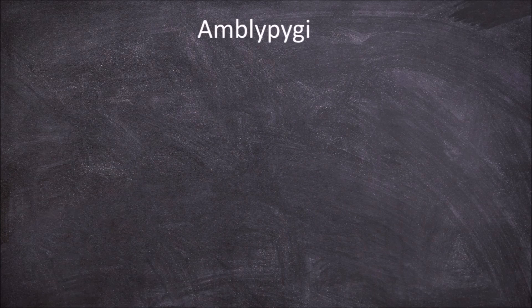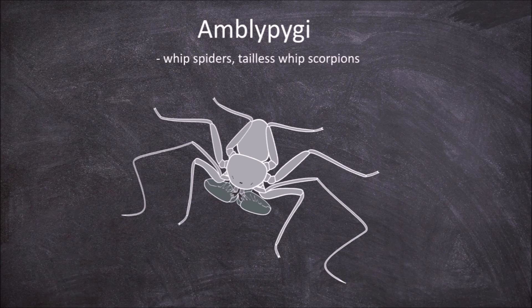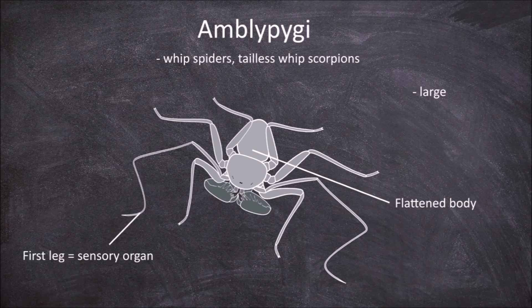The next order is the Amblypygi, which are the whip spiders and tailless whip scorpions. Members of this order are large and have bodies that are flattened. The first set of legs in this order are much thinner and longer than the other legs and are not used in walking, but as sensory organs. The most defining feature of this order is the large raptorial pedipalps that are modified to allow them to grab prey. They usually have 4 pairs of eyes — one at the front and the other 3 pairs on the side of the cephalothorax.